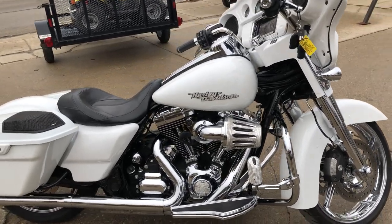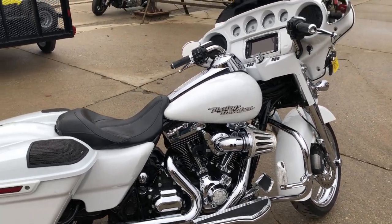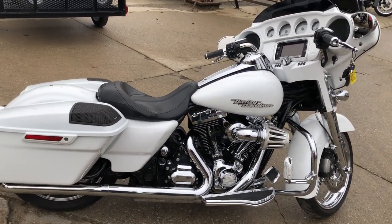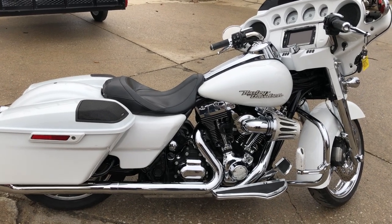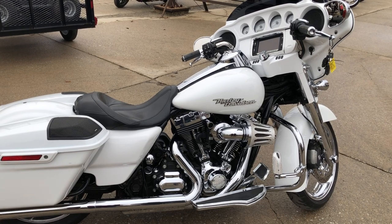We've got financing available — good credit, bad credit, no credit. We can get you rolling. We've got a program for everybody. Of course, we also accept cash, check, or wire transfer. We'll make it easy for you.